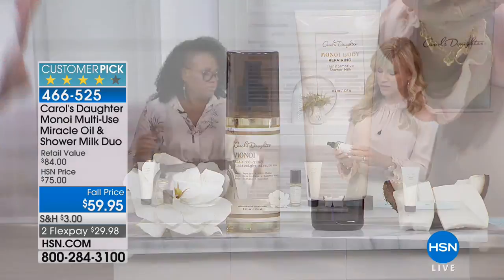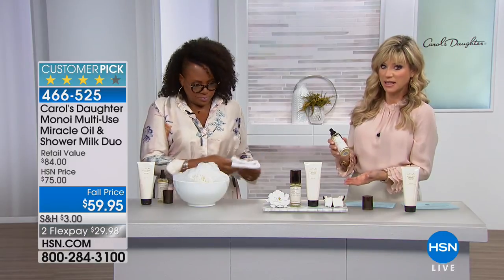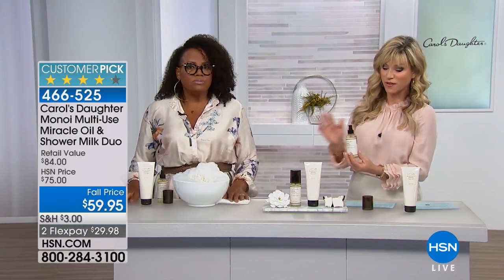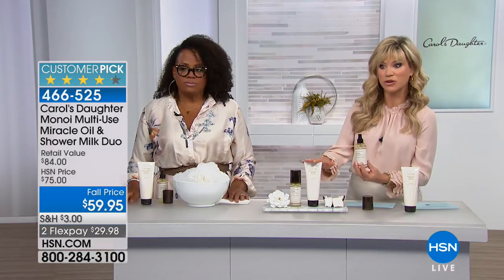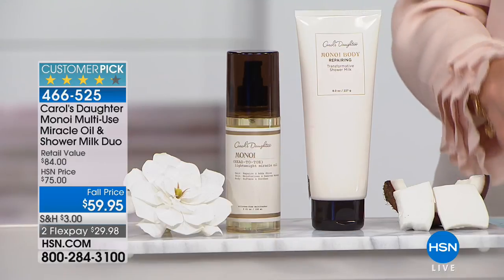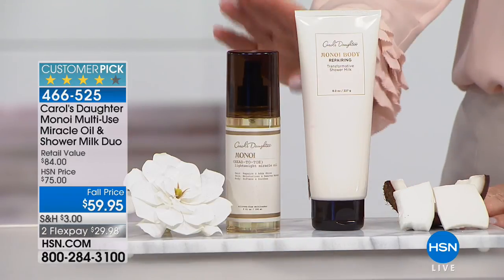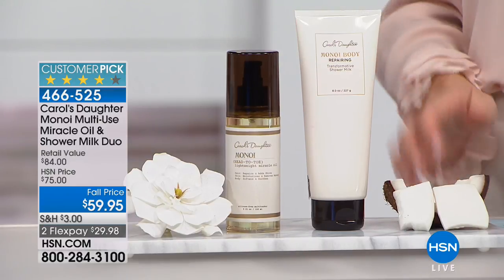No alcohol, no parabens, no petroleum, no mineral oils, no artificial colors — none of that. So again, this by itself is $60. We're giving you a full size of the amazing shower milk for free. You get it all today for $29.98. Only here at HSN can you get the Minnoy Lightweight Miracle Oil — $60 by itself. It's a big customer pick.